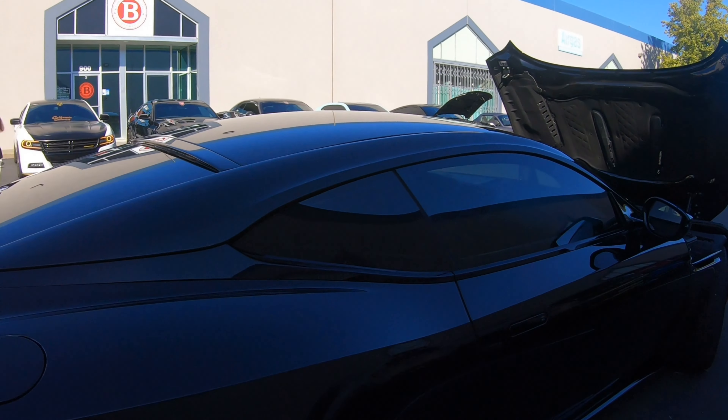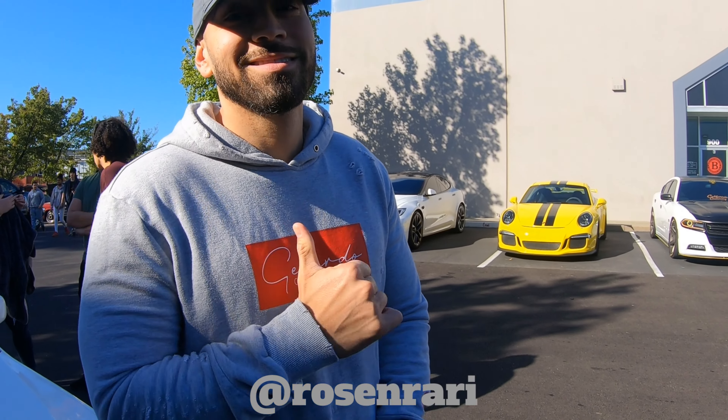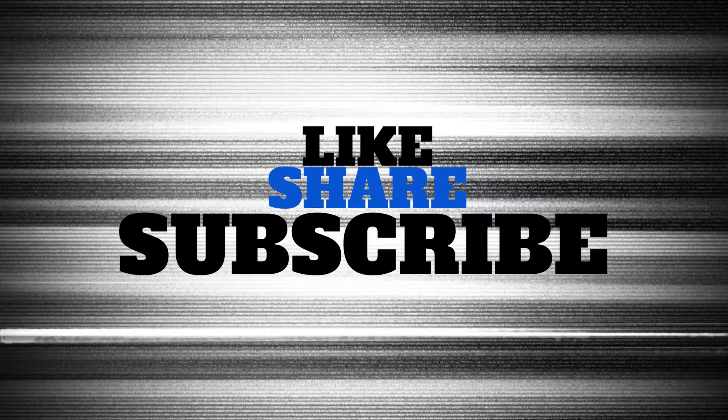Right on, man. I'll plug your Instagram — give him a follow at Rosenrari on Instagram. I appreciate you taking the time out. Thank you.